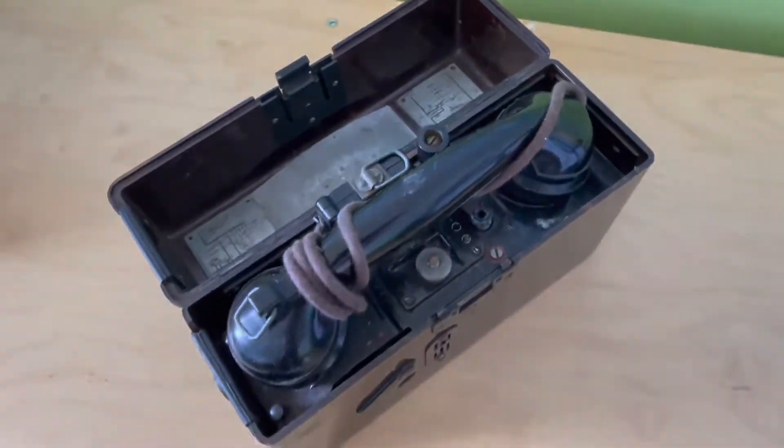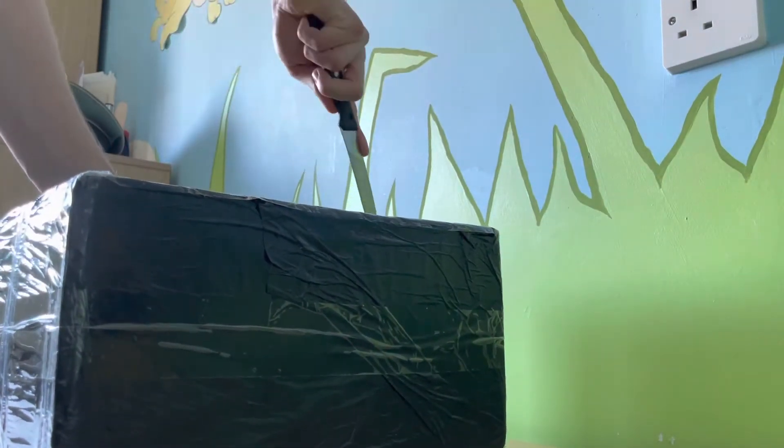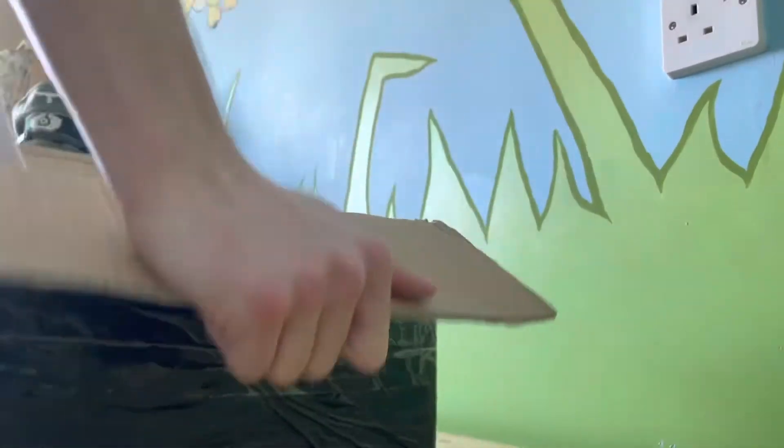Now onto the mystery box. I have absolutely no idea what's in this. IRA Military Collectibles sent me this a very long time ago. I just have to be careful not to go too deep here otherwise I'll end up cutting what's in it. Let's have a look — absolutely no idea what's in it.